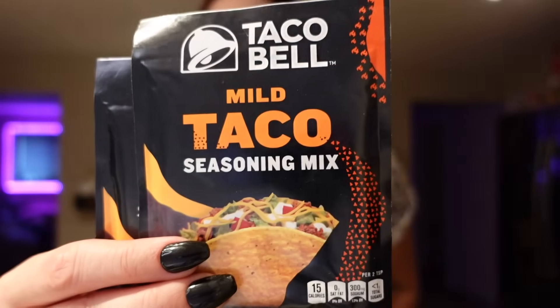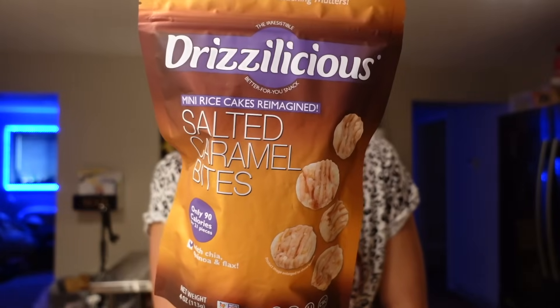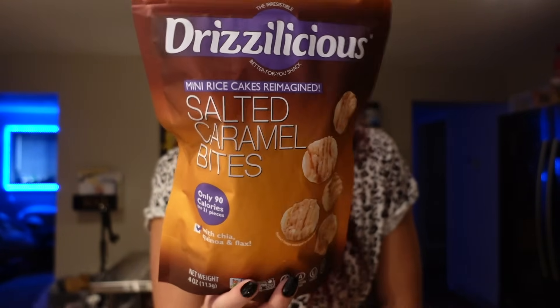I also got some taco seasoning — I just like to get the Taco Bell brand mild, and then I got this chicken taco one to try. Then my favorite flavor of these Drizzleicious rice cakes is salted caramel. They're 90 calories for about 21 pieces, two and a half grams of fat, 15 carbs, four grams of sugar, and one gram of protein — four points for that serving. They're vegan, allergen free, and gluten free. It's just a good sweet snack. I usually order them off Amazon but was happy to see them in stores — they're at Walmart sometimes too.